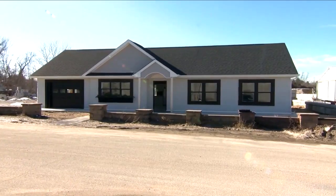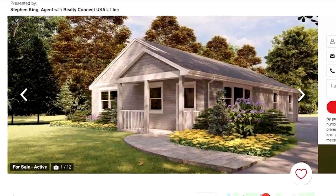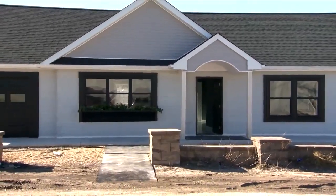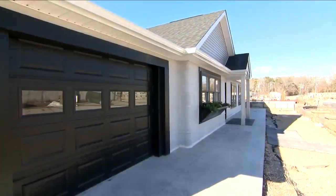SQ4D is constructing a similar residence nearby that's already for sale. The three-bedroom, 1,400 square foot house is listed for $299,000. Homes of comparable size in the area come with a price tag around $100,000 higher, and often much more.